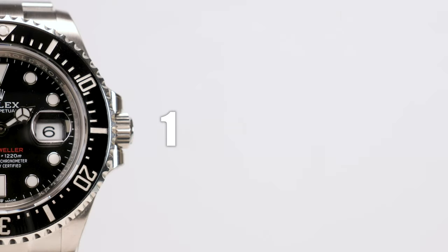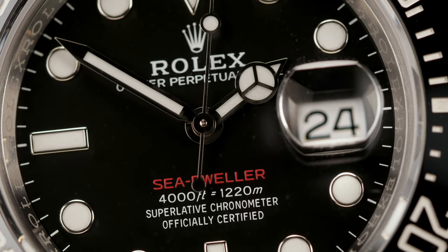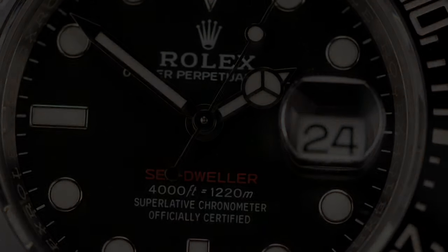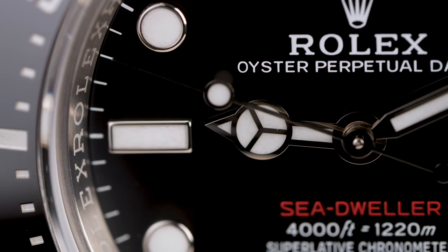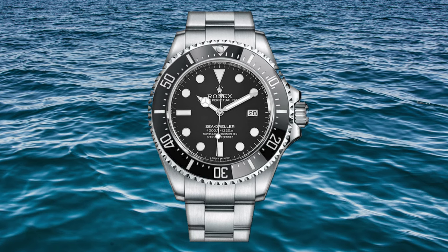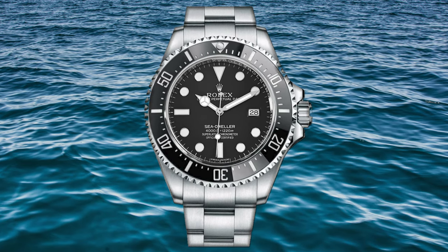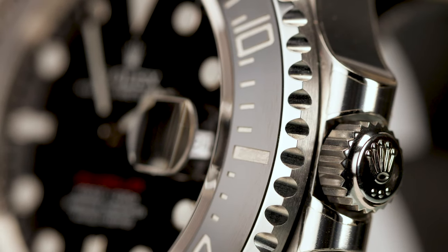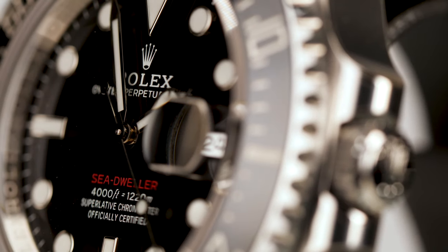This is model reference 126600, launched at Baselworld in 2017, marking the 50th anniversary of the original Double Red Sea-Dweller from 1967. The release of the Sea-Dweller 43 was an expected surprise — quite the oxymoron, allow me to explain. This model was a replacement for the Sea-Dweller 4000, which was only in production for three years, an extremely short life cycle for a modern Rolex. On the other hand, it was the 50th anniversary of the Sea-Dweller, and we all know Rolex like to celebrate a 50th anniversary with a special release.